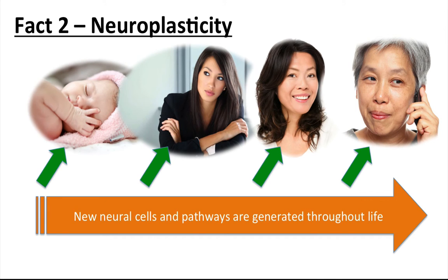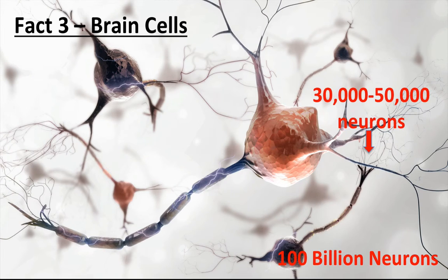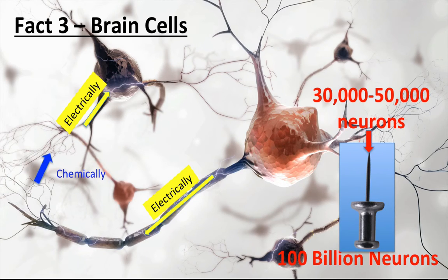In brain fact number three, let's look at the way our brain cells — or more accurately, the neurons in the brain — connect. We have over 100 billion neurons in our brain. They are so small you could get 30,000 to 50,000 on the head of a sharp pin. Groups of neurons connect to each other whenever we learn something new. Information is passed through each neuron by an electrical current, but passed between each neuron chemically using neurotransmitters across the synaptic gap between each cell.